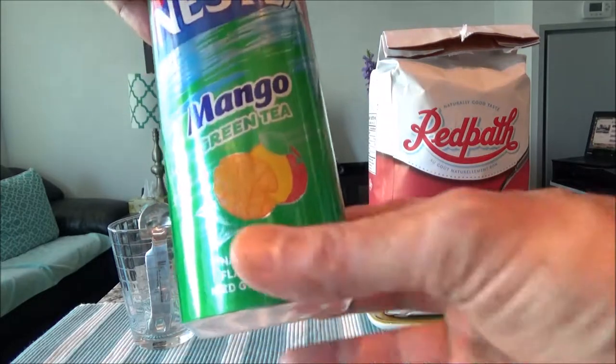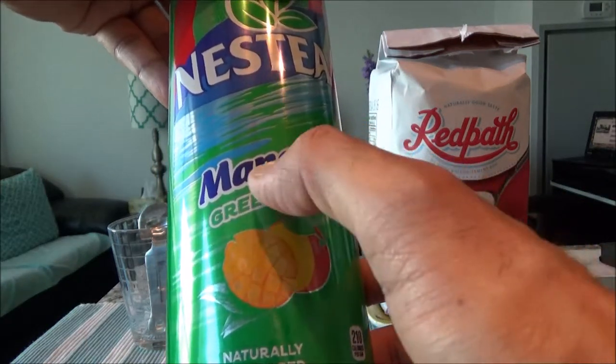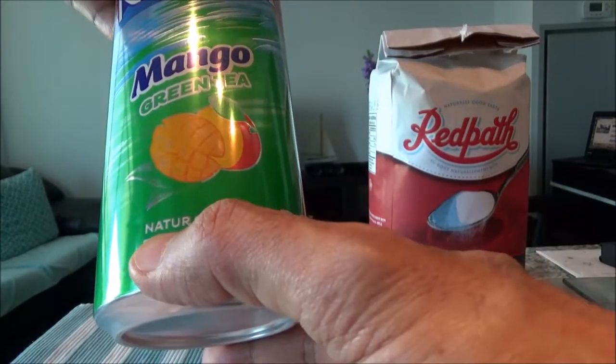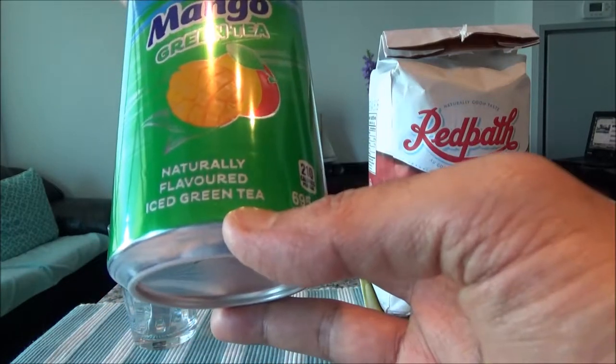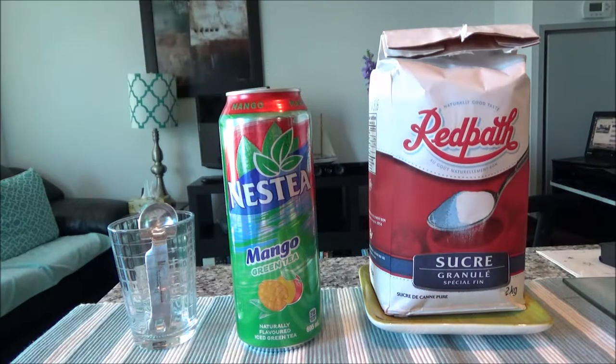For example, here you'll see green tea flavor, green tea mango flavor, which is supposed to be a healthy drink. And here, naturally flavored iced green tea. They make it sound like green tea is a refreshing drink that goes down smooth and it's good for your health. But what they don't tell you is how much sugar is hidden in this tea.